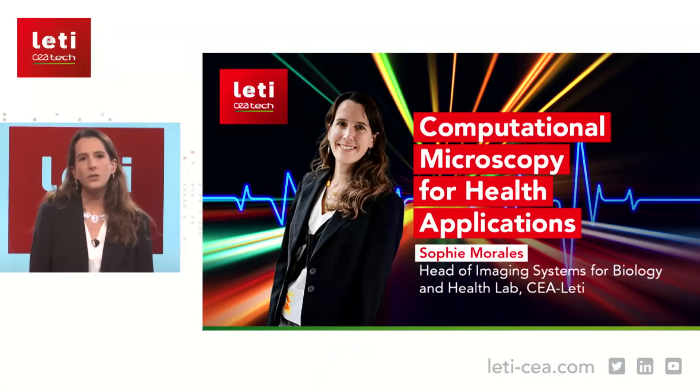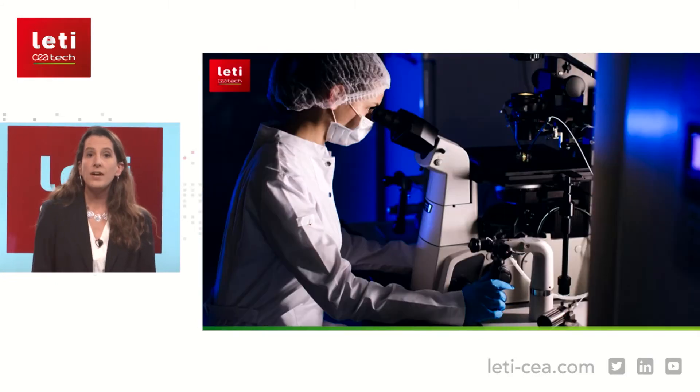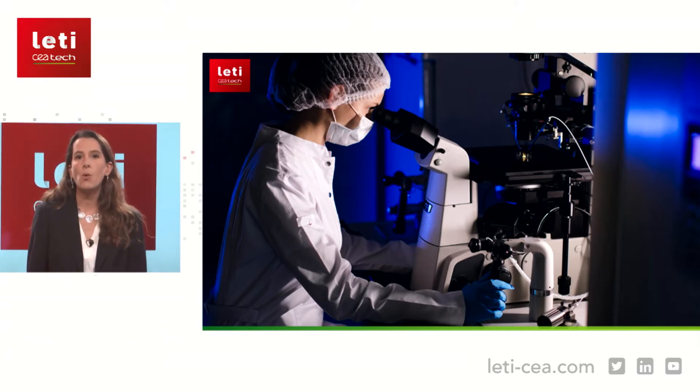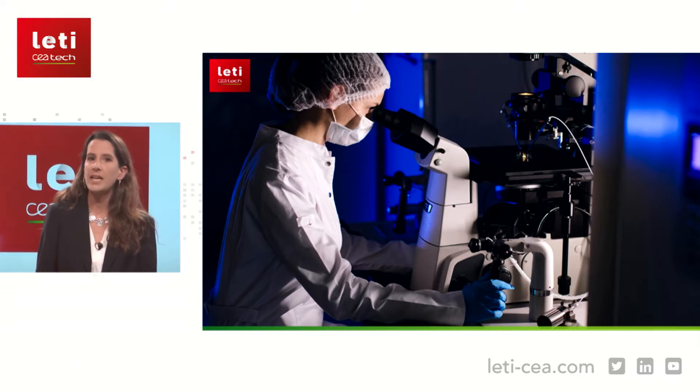I'm very glad to be here today to present our latest developments in computational microscopy for health applications. If I say to you just one word — microscope — what do you have in mind? Maybe you are thinking about a bulky system that can only be used by someone trained to use it, or the optical adjustments required to put the sample on the focal plane of the objective. Or maybe you are thinking about the fantastic images of living samples that can be taken using a microscope.